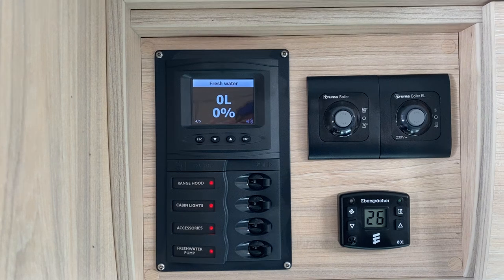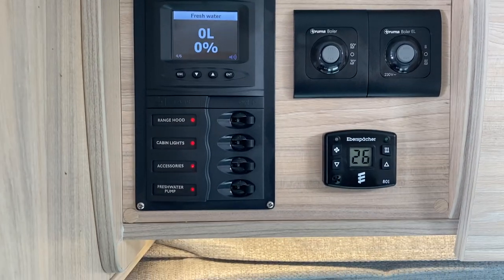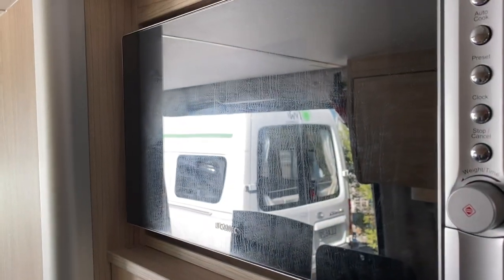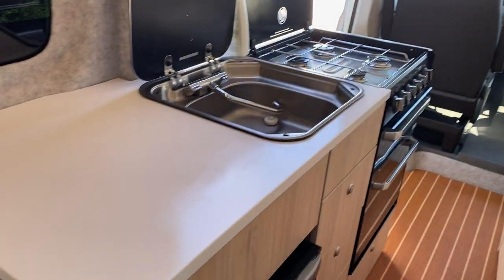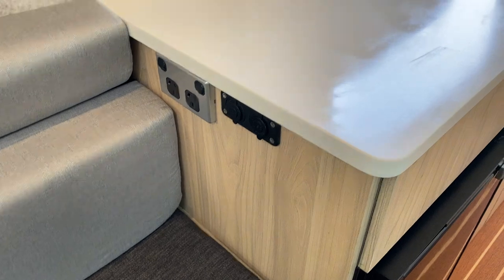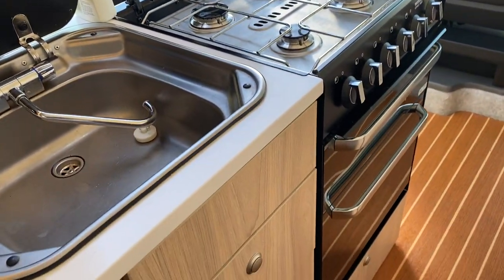Modern control panel, Truma Combi for hot water, diesel for your heating, TV, DVD, microwave, fridge, USB charging sockets, sink, and a four-burner hob with a separate oven and grill.